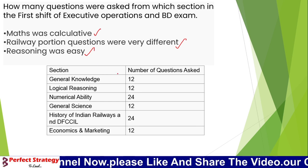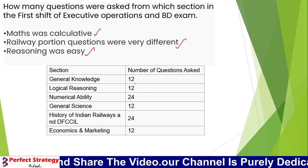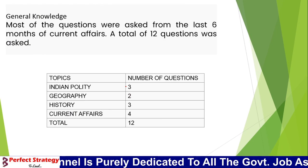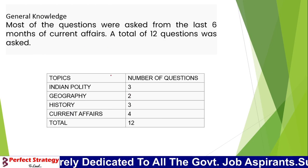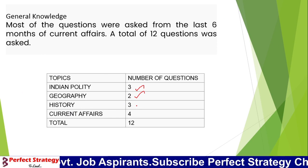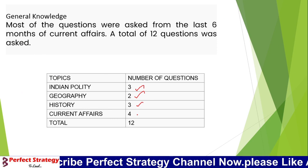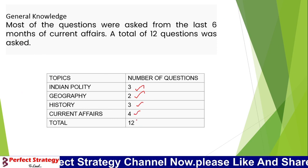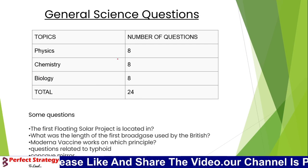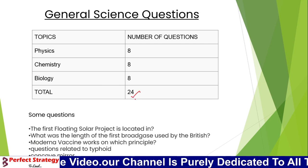One or two questions on coding are a little harder. For General Knowledge, we have 3 questions from Indian Politics, 2 from Geography, 3 from History, and 4 from Current Affairs — 12 questions in total. For General Science, we have 24 questions from Physics, Chemistry, and Math.